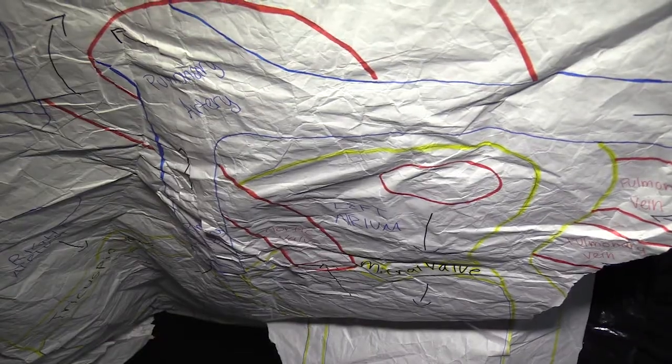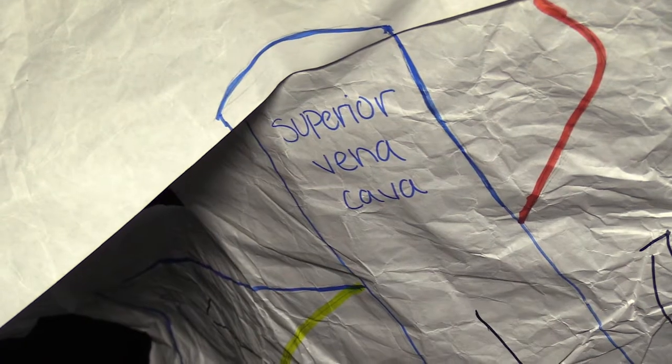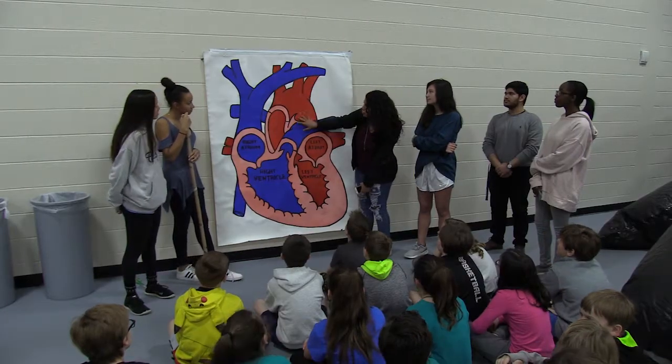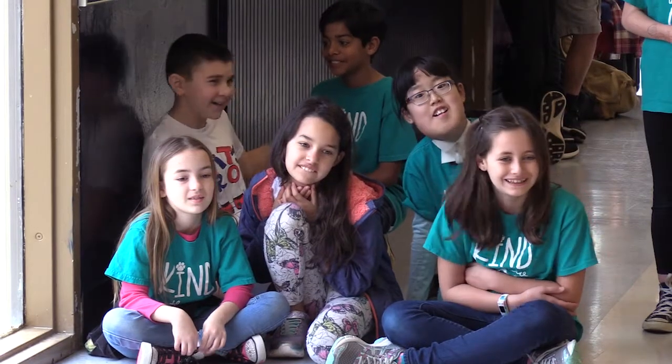They took rolls of plastic from Home Depot and actually constructed the whale from scratch. I'm inside the inflatable whale. We got to see what the heart looked like and what parts of the heart there were, and they told us about how long it was and how heavy it was. The whale is just a part of the shared experience.